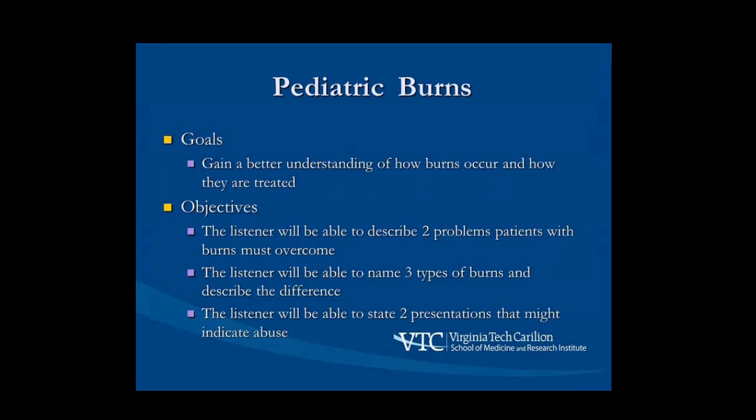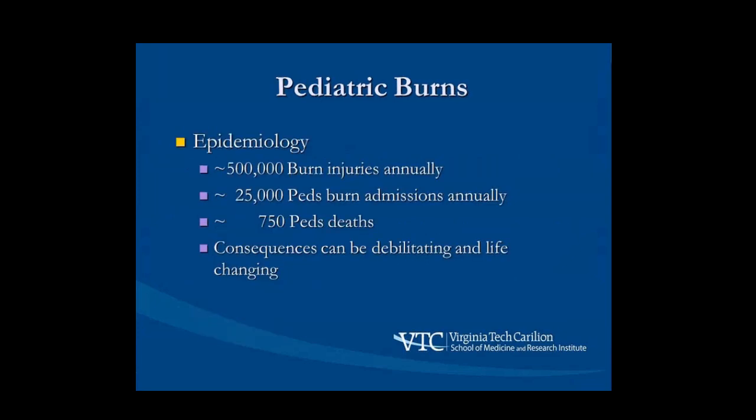Some goals and objectives we'll cover. Burn injuries are quite common. Looking nationwide — and these numbers are hard to calculate because we don't really know how many people are burned and don't seek care — there are about 25,000 pediatric admissions annually and roughly 750 deaths per year from burn injuries. The sad truth is most of those are probably preventable. Even if you survive, the consequences can be quite challenging. On the plastic surgery side, we deal with long-term scar-related problems and try to maximize function and form as much as we can.